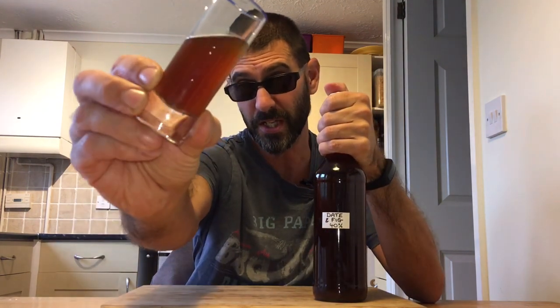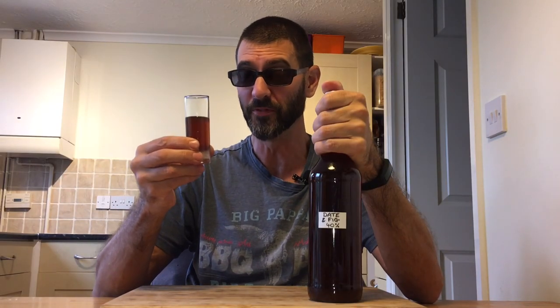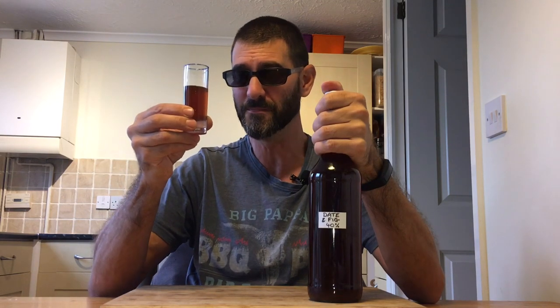I haven't run this through a paper filter just yet, and as you can see by the colour, it does slightly resemble diarrhoea in a bottle. Which, actually, thinking about it, is not the first drink I've made that looks like diarrhoea. Anyway, hopefully it's going to taste better than liquid poo.